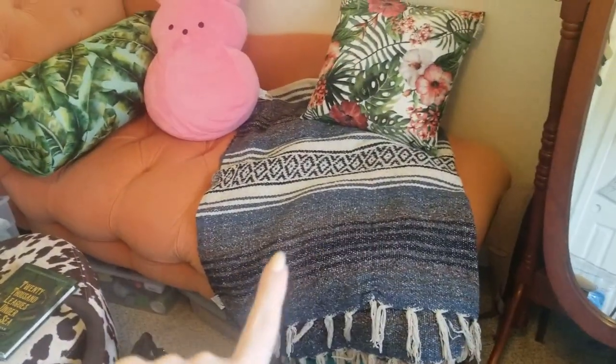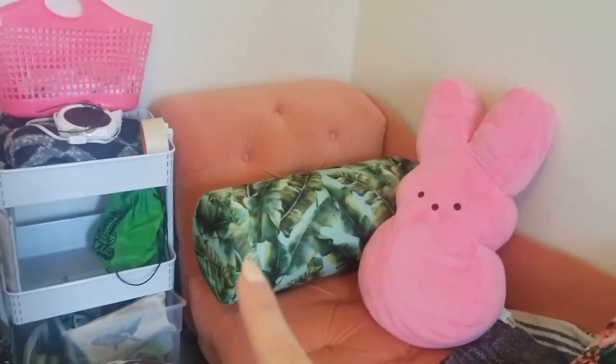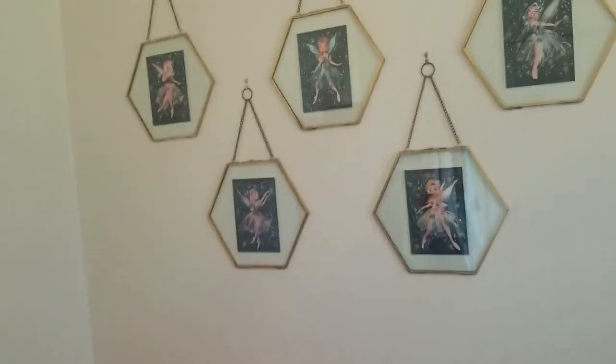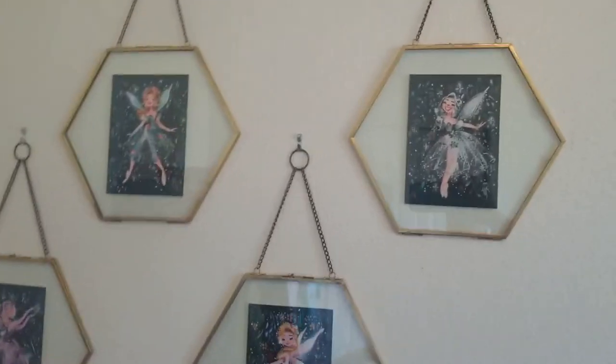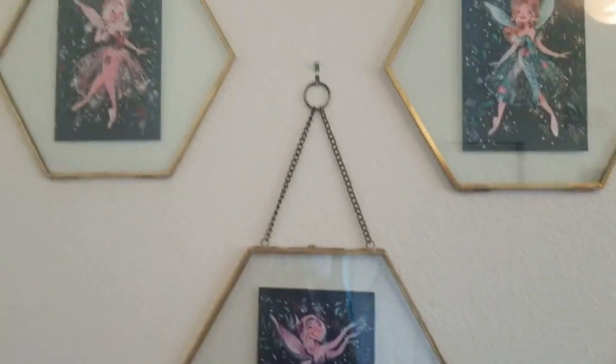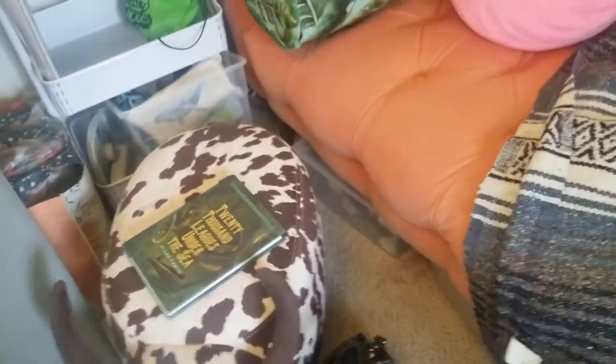This is my chaise lounge area. On top is a Mexican blanket - a Christmas present from my boyfriend when I first moved to Florida - but it's not super comfy so underneath I have this Scooby-Doo blanket I've had since second grade. These two pillows I just got three days ago at HomeGoods. This is my giant Peep I got at Walmart - I love her. Up here are frames from Joann's with paintings by artist Liana He - the fairies from Midsummer Night's Dream: Titania in the middle, then Moth, Peasblossom, Mustardseed, and Cobweb. Right now I'm reading '20,000 Leagues Under the Sea' by Jules Verne - quintessential marine biology literature.